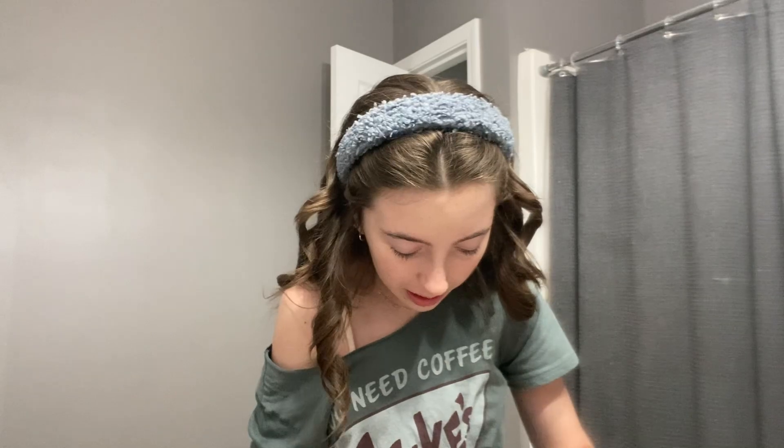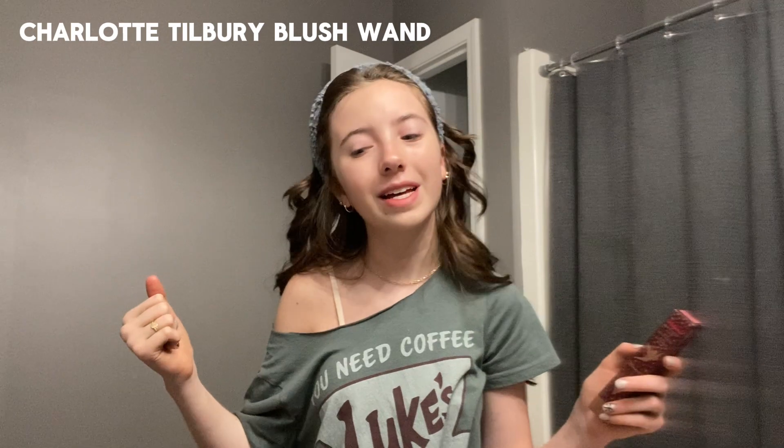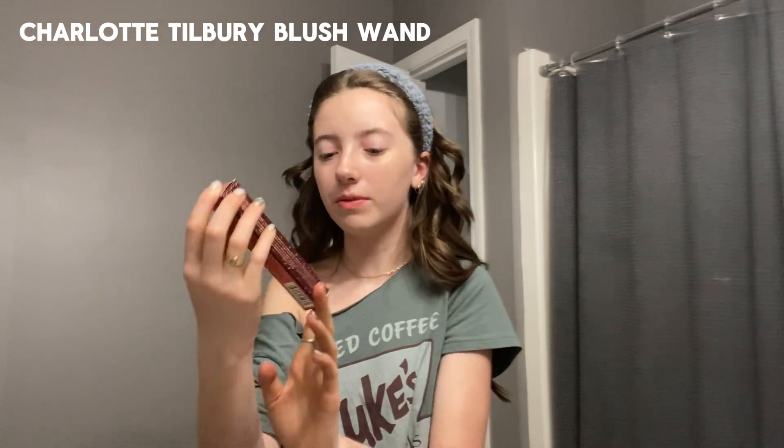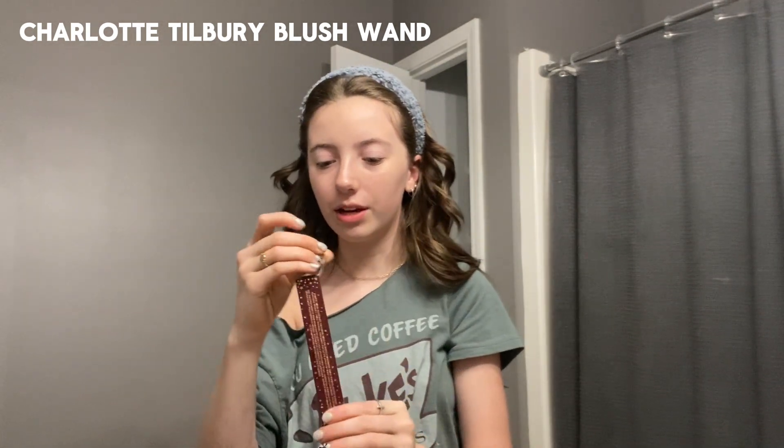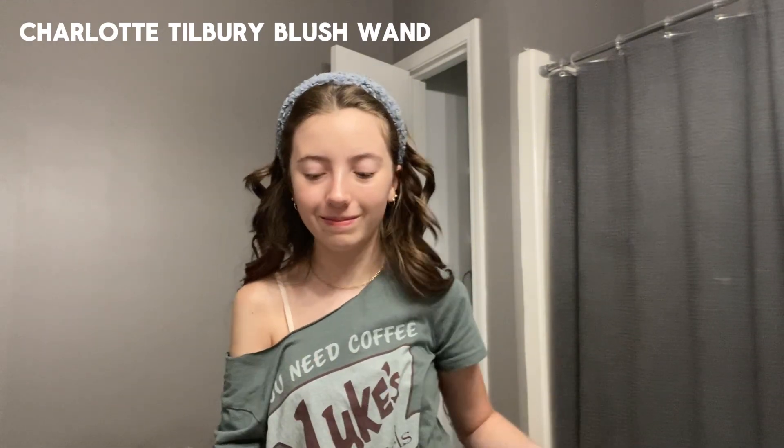It's more blush that I like to wear. Normally I use the Rare Beauty blush, which is a very popular product, but more recently I got this product and I'm so grateful to have it. Also Charlotte Tilbury — not sponsored, because I'm not big enough to be sponsored. From the Disney collection, it is their blush wand in shade pink — just the regular shade. It's so pretty and hasn't even been used at all yet.